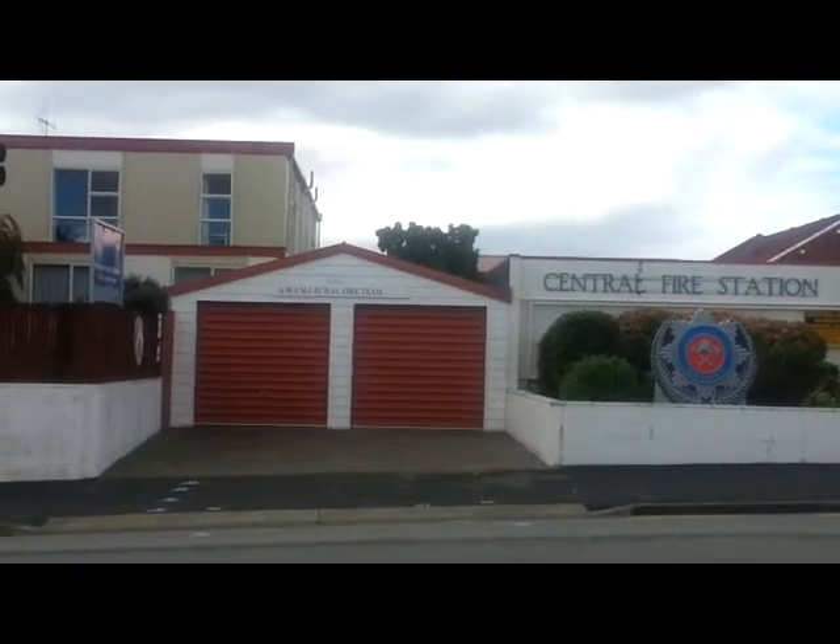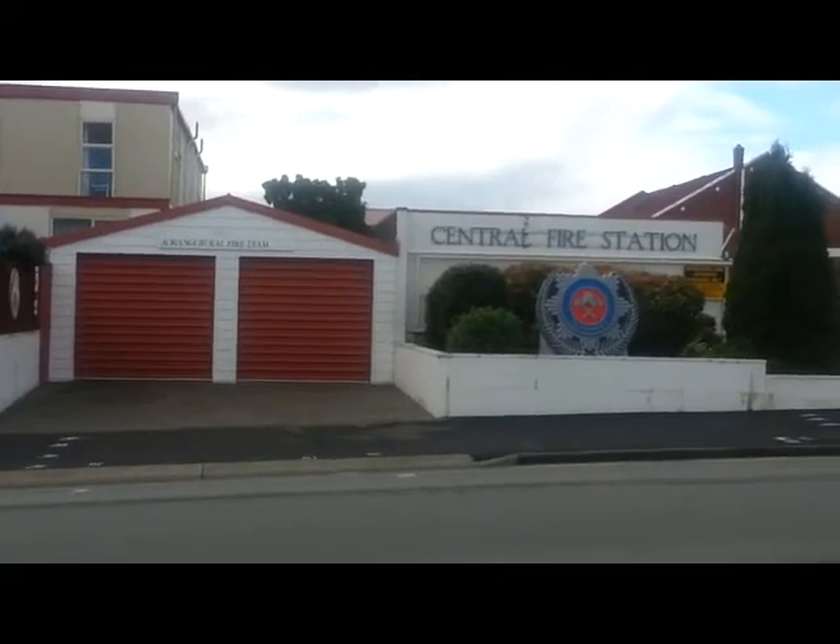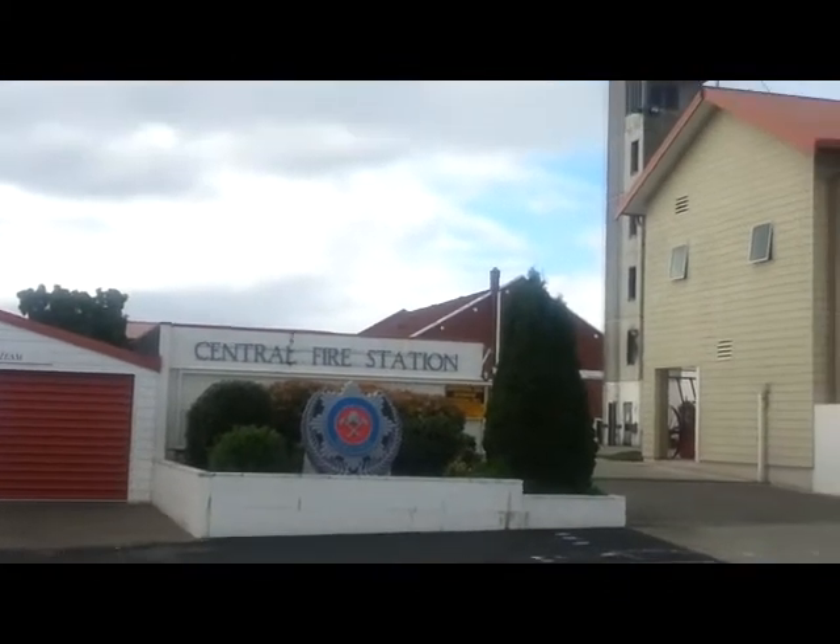The Arangi Rural Fire Team and the central fire station. That's their entrance in there.